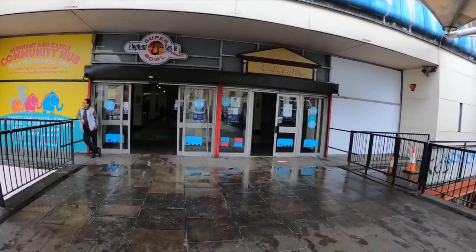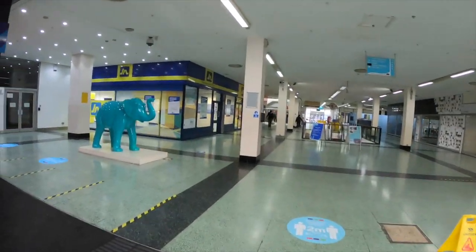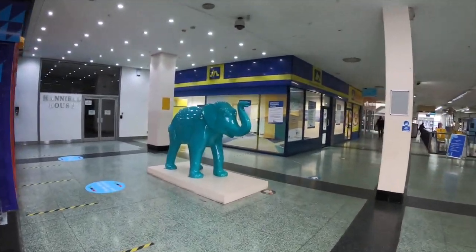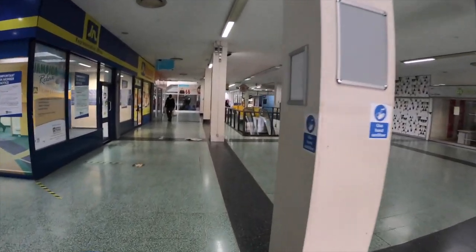Built in 1965, the shopping centre is a brutalist icon that holds the dubious honour of being the first covered shopping mall not just in the UK but in the whole of Europe. Let's check it out, shall we?